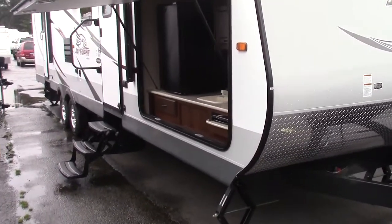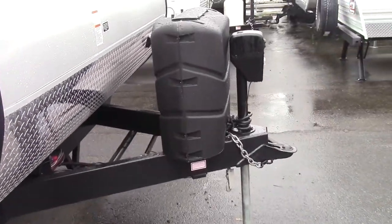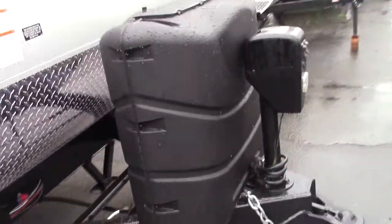To start off with, you got the two 7-gallon propane tanks and the electric tongue jack with the battery rack behind it.